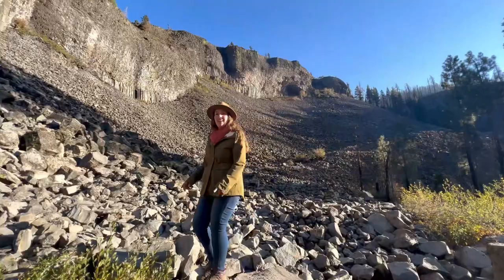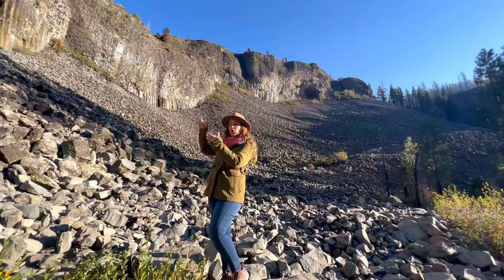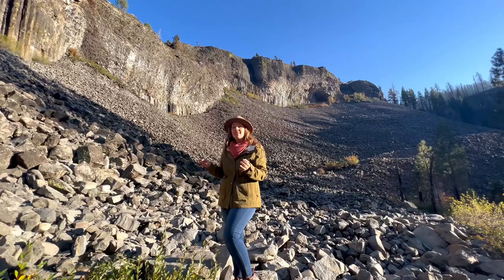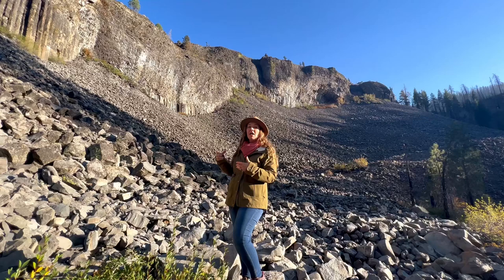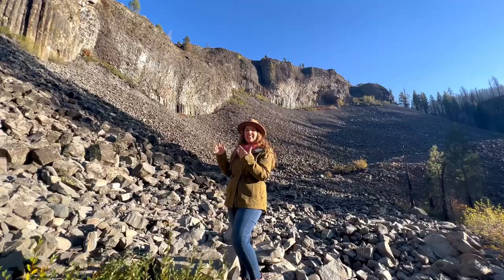Something that makes this spot so incredible is the way there are straight columns and then jagged cliffs above — a clue that scientists believe may indicate two separate eruptions and lava flows. The first was under ideal conditions, forming the classic tall columns, but the second later flow would have cooled at an uneven rate, creating the jagged cliffs we see above.